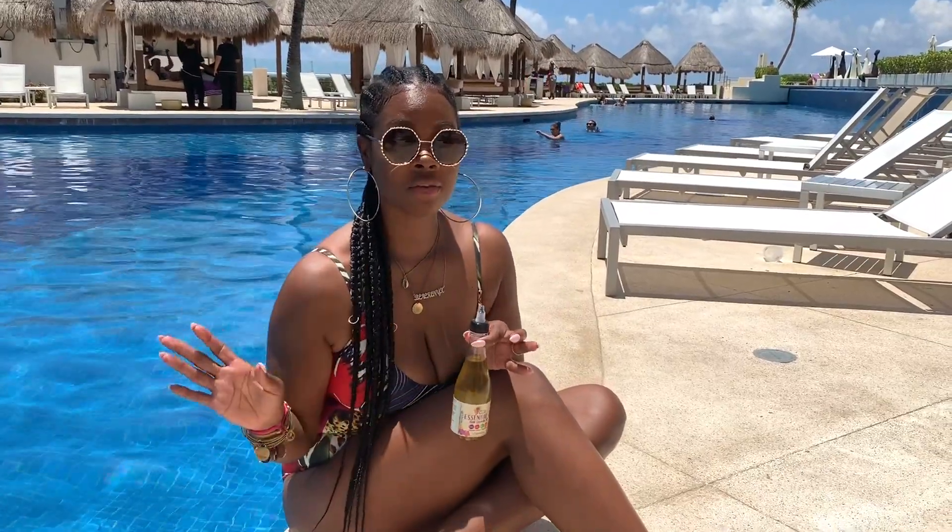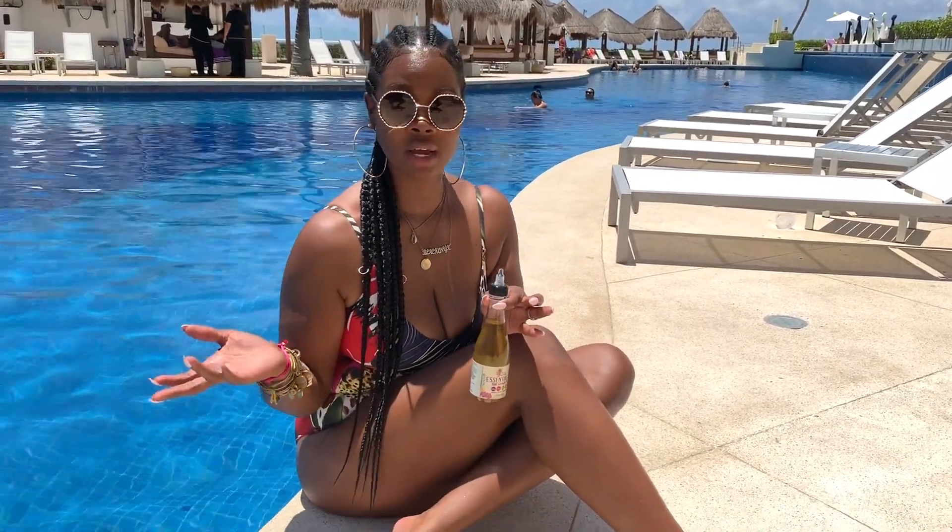Hey guys, it's Rochelle Alakay here. I'm on vacation in Mexico, absolutely loving it. But I wanted to share with you guys a really amazing summer tip. I never travel, of course, without my favorite Alakay Naturals products.